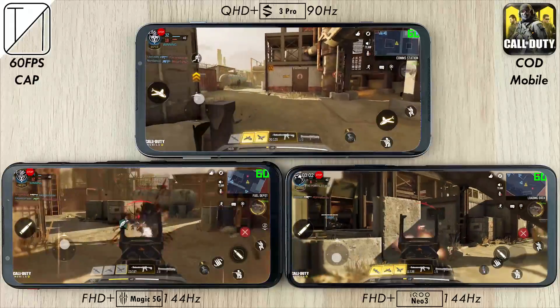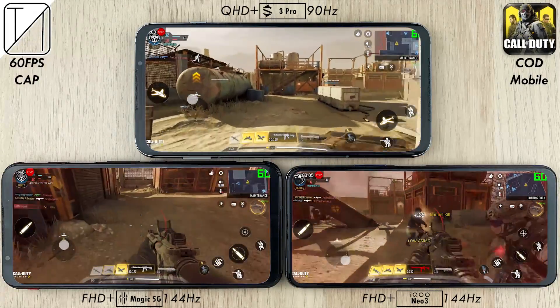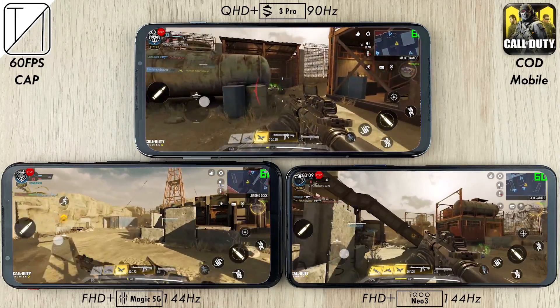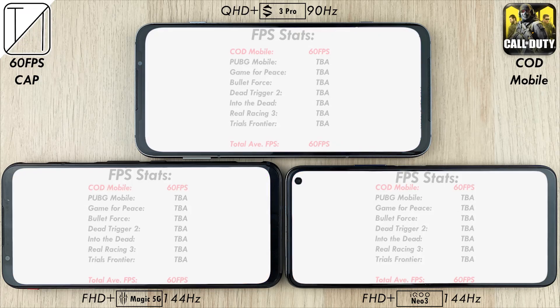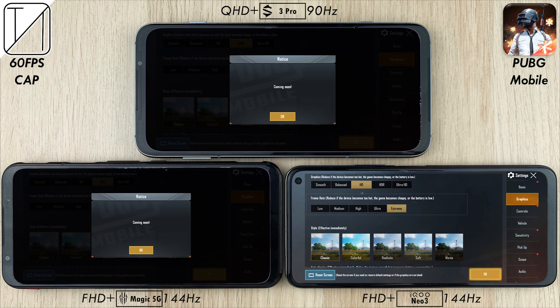Hopefully this will increase in the future, because I am a sucker for playing on the Rust map in Call of Duty Modern Warfare on my PC at 144 frames per second — it is absolutely spectacular and I wish I could do it on the phone. FPS stats on each device show a total average of 60 FPS. Neither of them had any issue running Call of Duty Mobile at 60 frames per second.